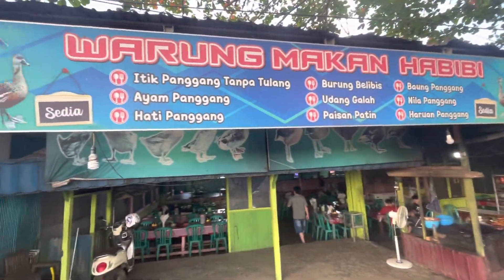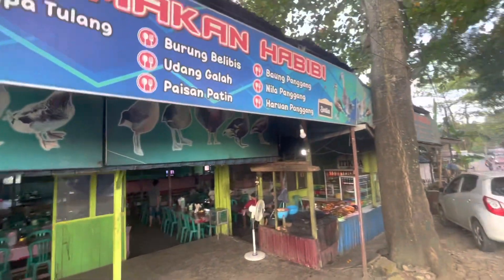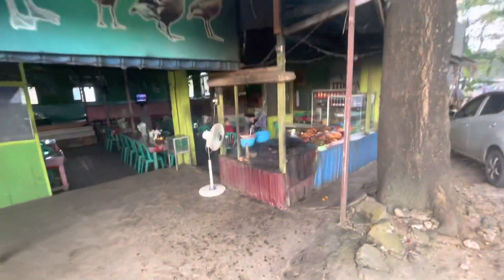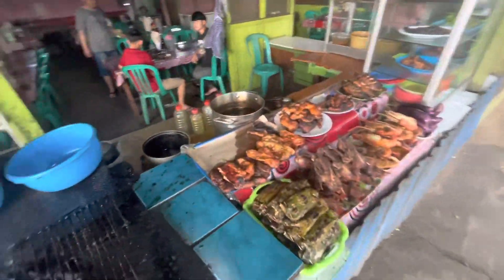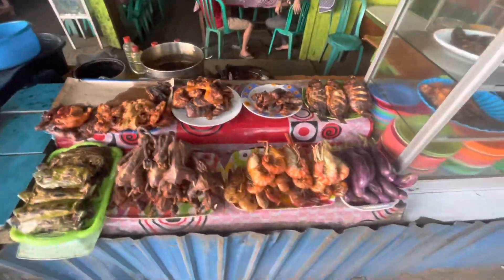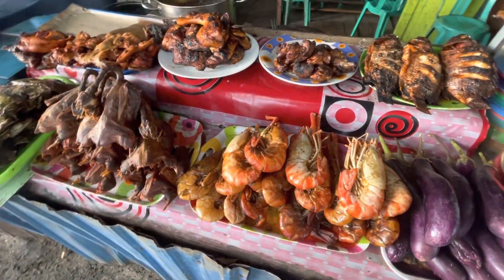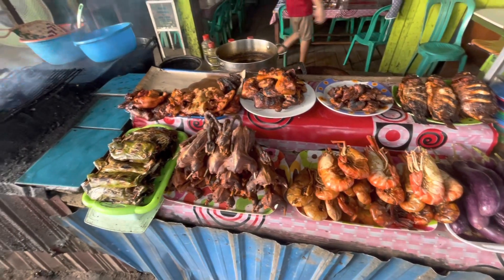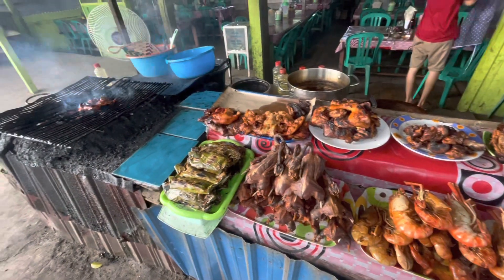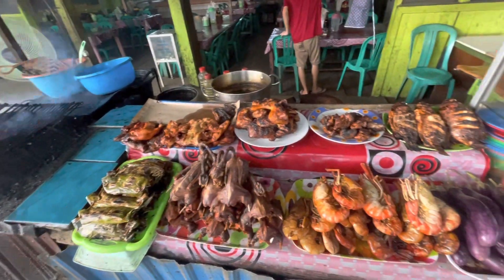Lanjut, karena kita udah lapar banget dan kebetulan ada di kota Amuntai, jadi kita sekalian aja makan itik tanpa tulang. Kita sekarang lagi mampir di warung Habibi, lokasinya ada di pusat kota Amuntai. Disini jual beraneka macam bakaran yang pastinya enak-enak banget — ada belibis, ada udang galah, ada itik tanpa tulang, ada ayam, ada ikan, ada paisan juga.